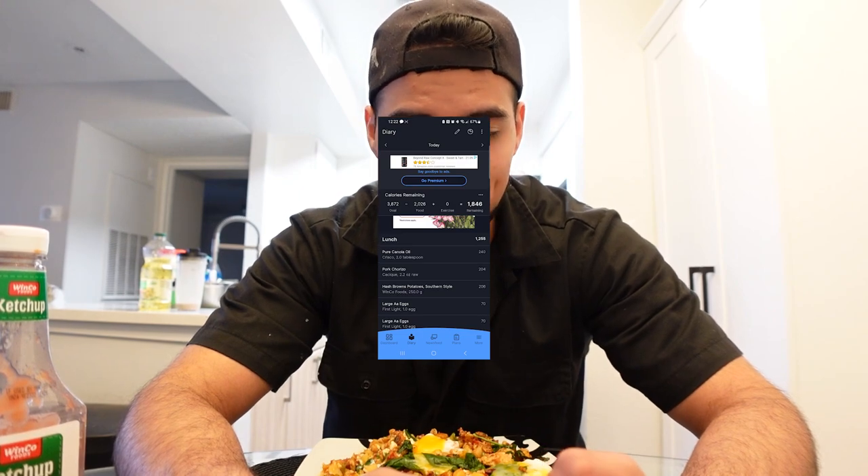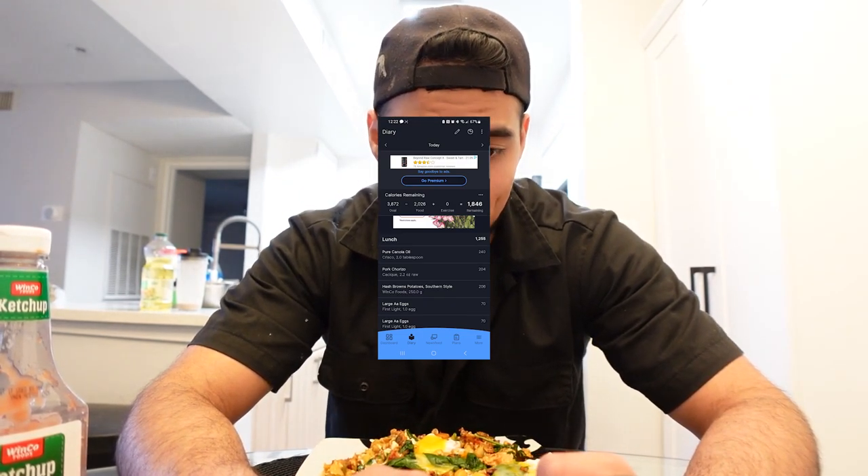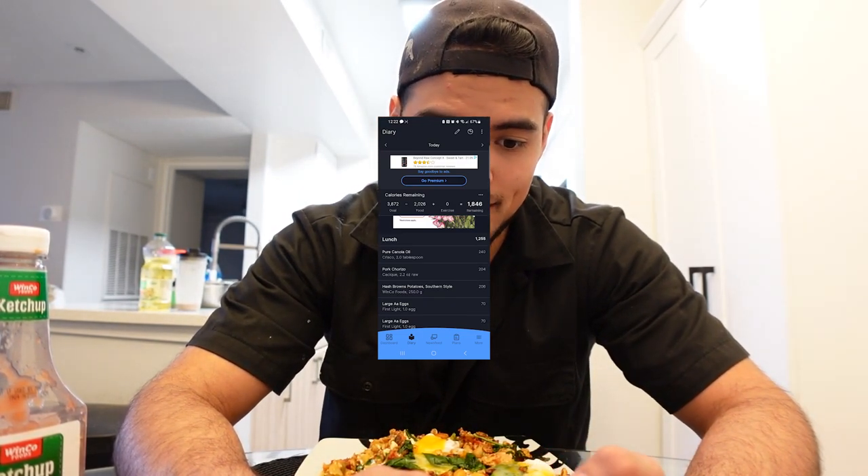That puts us at 2,026 calories for the day, with 1,846 calories remaining. This is my highest fat meal of the day — 86 grams is a lot of fat — but I like to have my fat earlier in the day. Later on I'll have more carb-dense meals. I'm about to tear this thing up, then go change and get ready for the rest of the day.